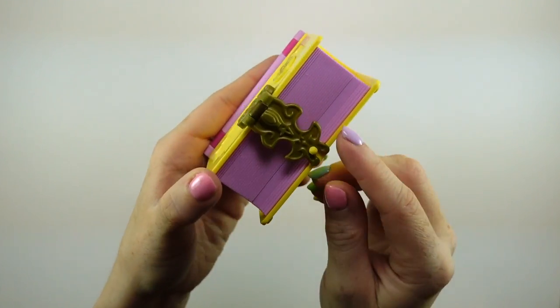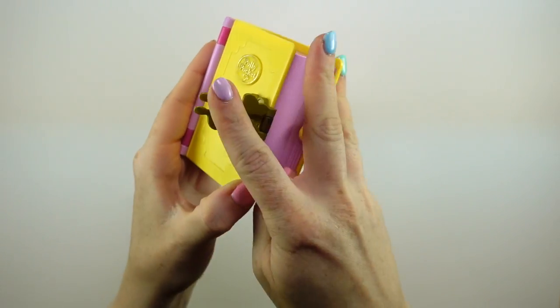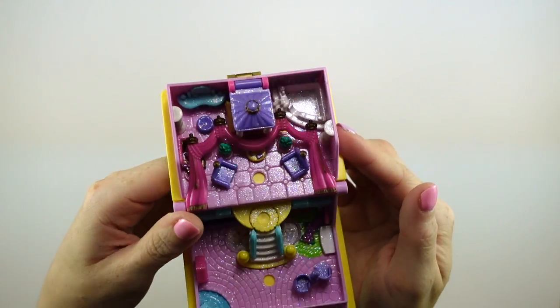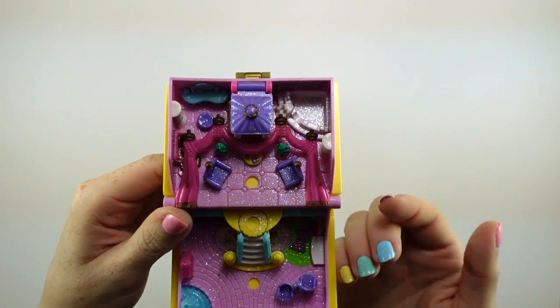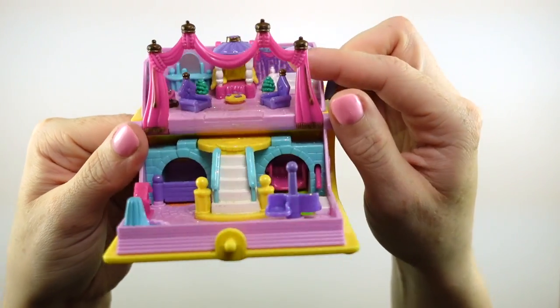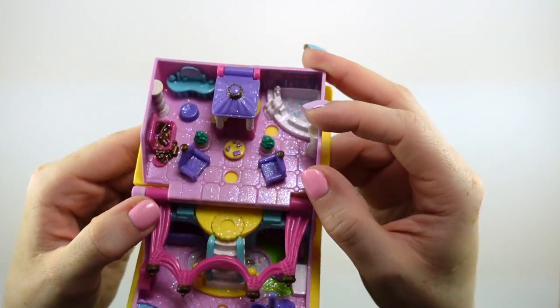On the side there are clasps on each of these storybooks, so the clasp opens up like this and then it opens up like a book — so adorable. If you're familiar with my channel, I like to start from the top and then move down to the bottom. These storybooks seem to mostly have some kind of movable part right in the middle, so this one has this decoration here — I'm just going to move that away so that we can see the top.